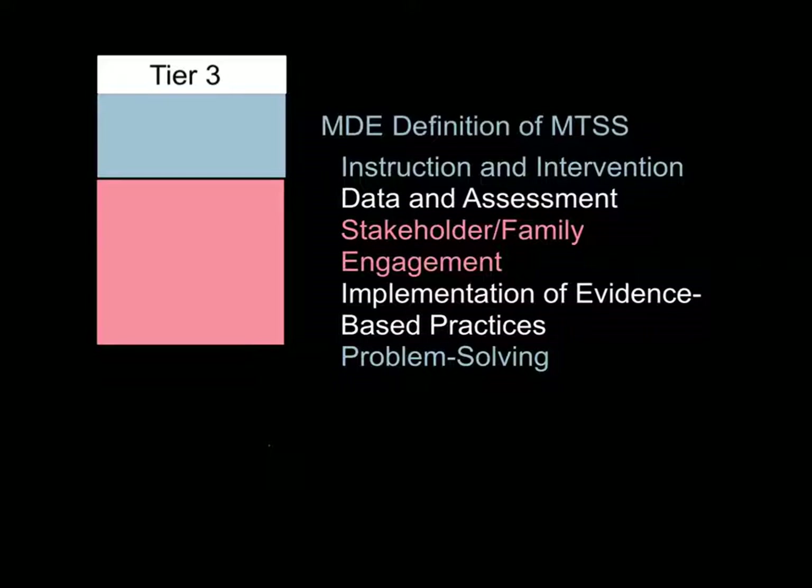Again, the parent is involved and is a part of that process. It's a problem-solving approach as a team, and I think we definitely have some good measures in place for our Tier 3 interventions.